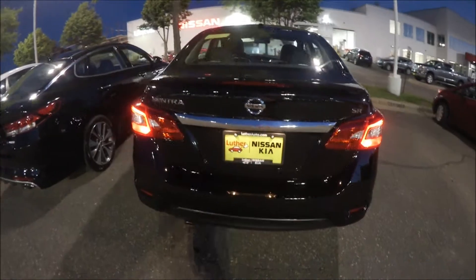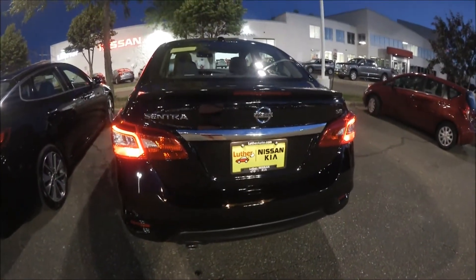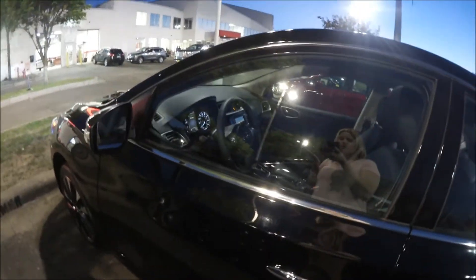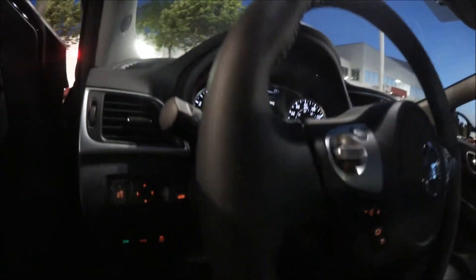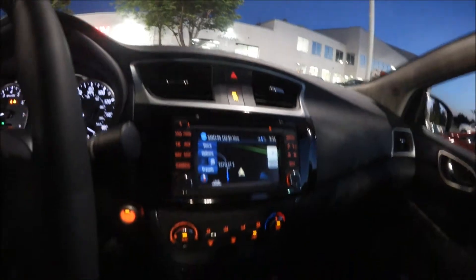So it's a Nissan Sentra 2016. It's fully loaded, it's an SR. So it has a sunroof and leather seats. It has navigation. It has Siri, which I don't need because I have Android. And you open it up and all of the interior is black. And then you have all your navigation. It's so sleek and classy. I'm so excited.